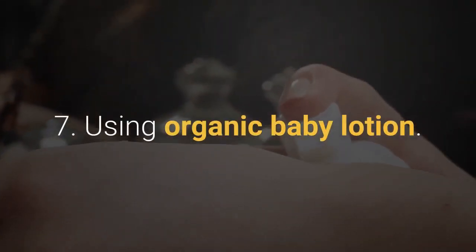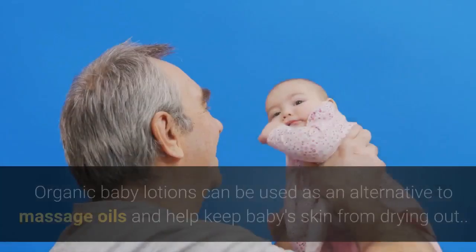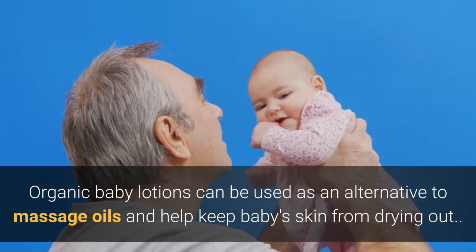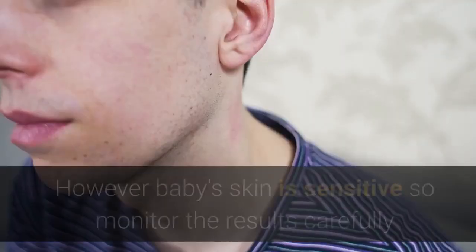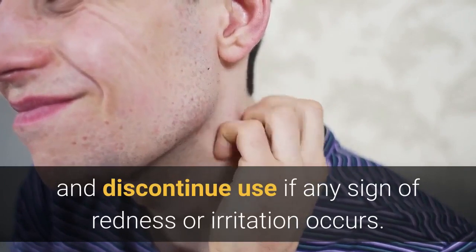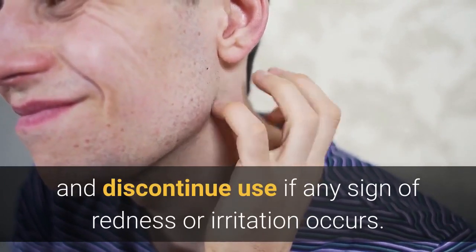7. Using organic baby lotion. Organic baby lotions can be used as an alternative to massage oils and help keep baby's skin from drying out. However, baby's skin is sensitive, so monitor the results carefully and discontinue use if any sign of redness or irritation occurs.